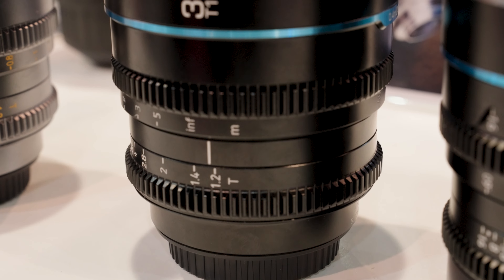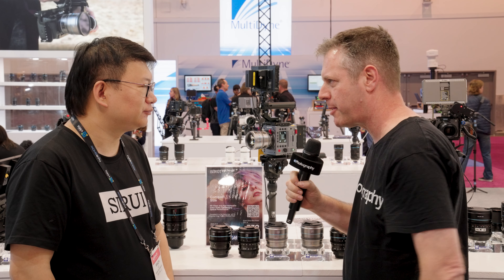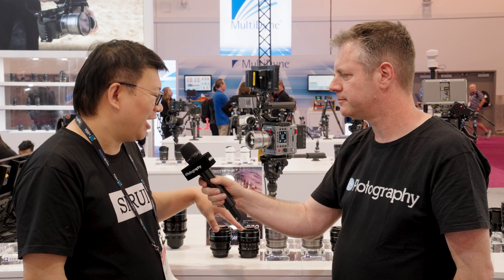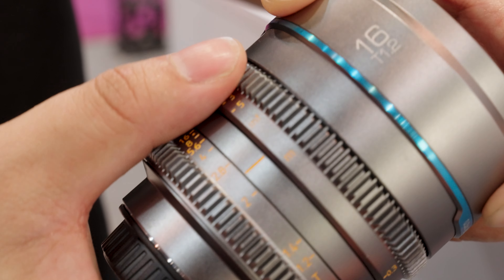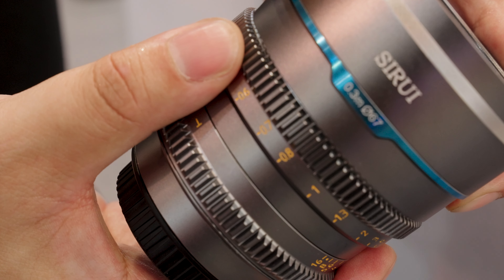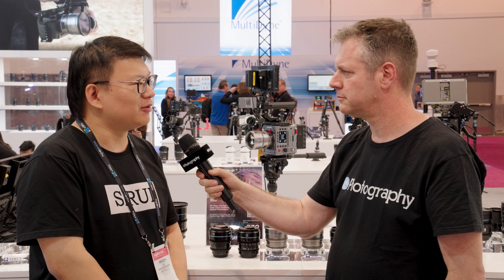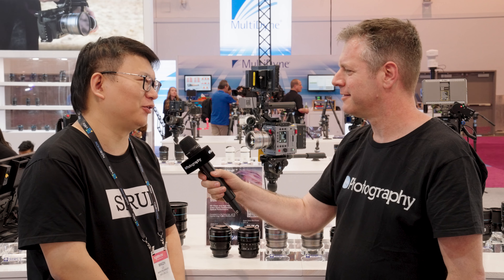Walk me through this — I see it's the entire set and the gears are in the same place. The form factor is very similar. What else is special about the set? You can see the form factor is the same. On the 16 and 75, we are also improving the optical performance. On the 16mm, there is a 0.3 meter minimum focus distance.